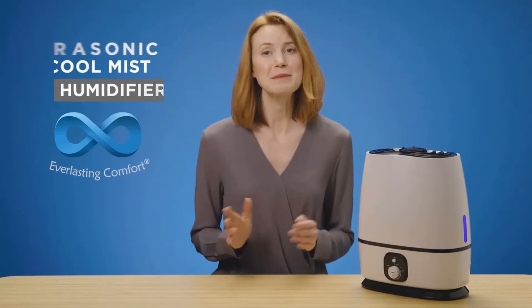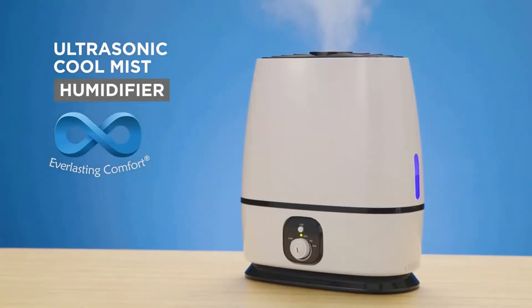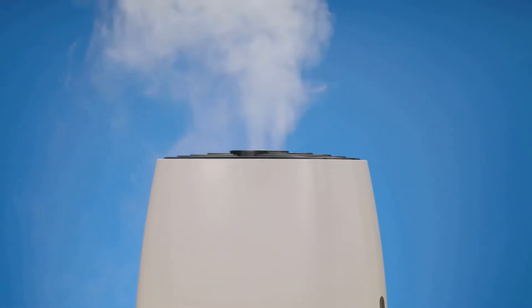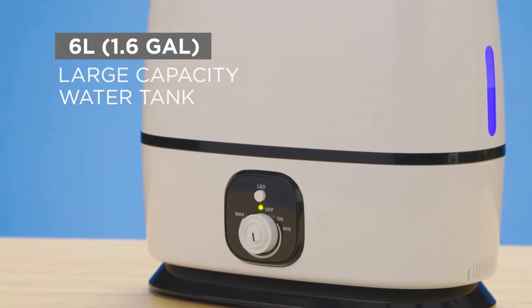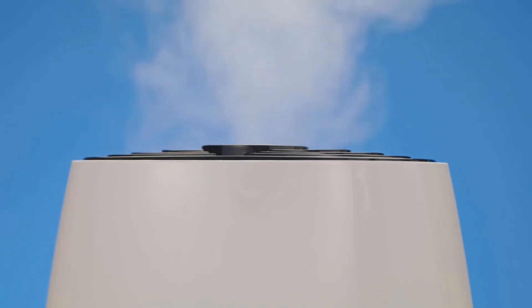Get the best sleep of your life while treating your skin and maintaining a healthy home with the Ultrasonic Cool Mist Humidifier from Everlasting Comfort. Effortlessly increase humidity in any room, proven to improve sleep, allergies, and skin health by reducing airborne viruses and bacteria. The humidifier features a 6-liter, 1.6-gallon large-capacity water tank with a super high mist output of 270 milliliters per hour, lasting up to 50 straight hours between refills.